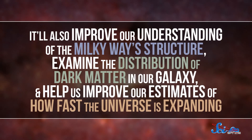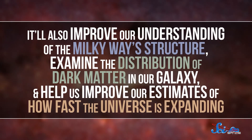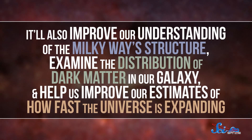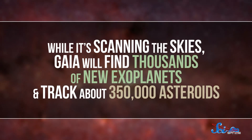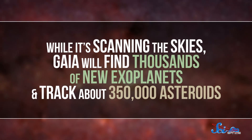By the end of the Gaia mission, we should be able to calculate the distance of many of our galaxy's stars with incredible precision. But the observatory will do much more than help us just pinpoint stellar distances. It will also improve our understanding of the Milky Way's structure, examine the distribution of dark matter in our galaxy, and help us improve our estimates of how fast the universe is expanding. And while it's scanning the skies, Gaia will find thousands of new exoplanets and track about 350,000 asteroids.